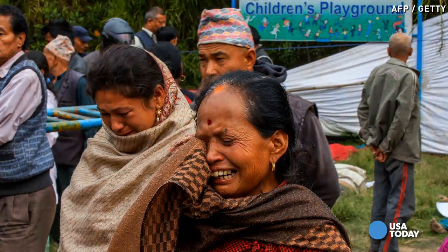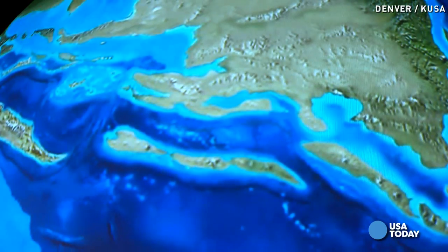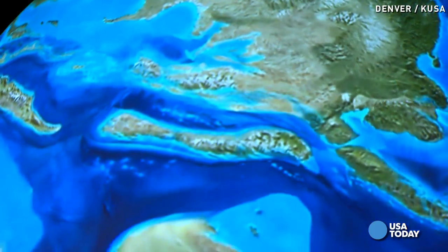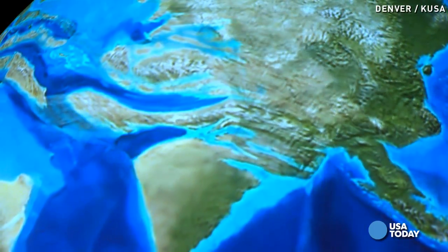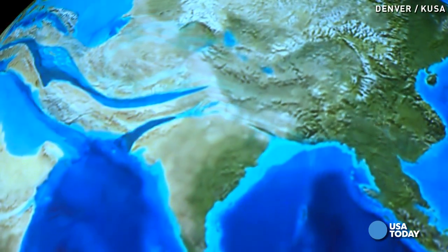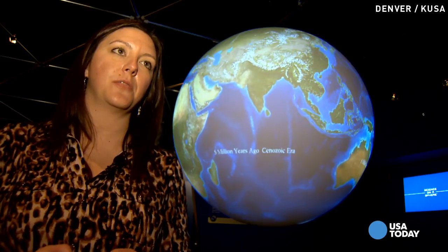Quakes there are common. The reason: tectonic plates. This map shows us how those plates have shifted over the last 50 million years. The Himalayas were formed by plates colliding. The subcontinent of India is sliding under Tibet and Nepal at about 1.7 inches per year. Earthquakes occur along that fault because the plate gets stuck as it's going underneath the Eurasian plate.